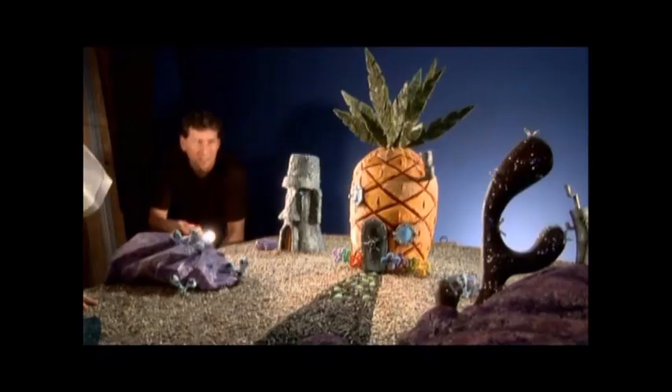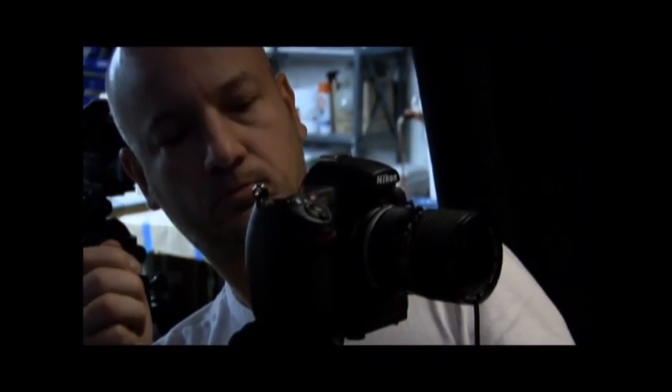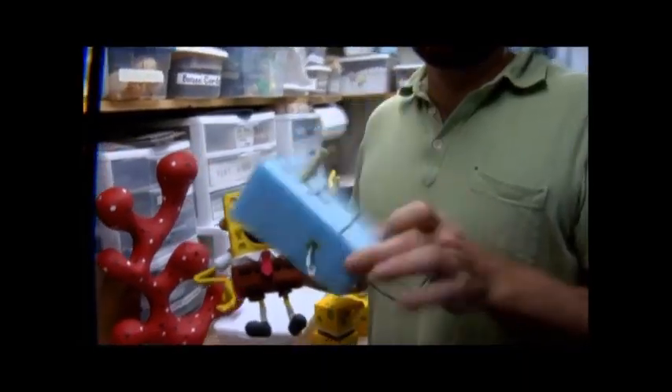For SpongeBob's 10th anniversary, the team behind the scenes gave fans a big surprise with a brand new opening sequence. Here's an exclusive look at the process behind sending SpongeBob into the third dimension.